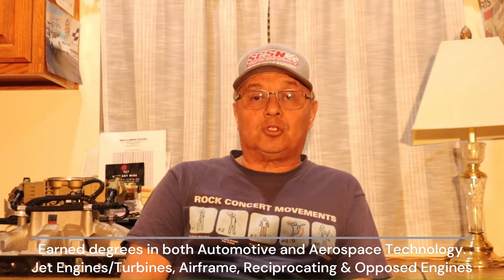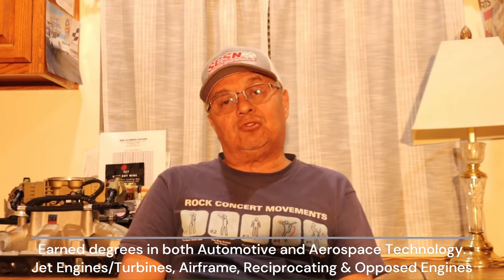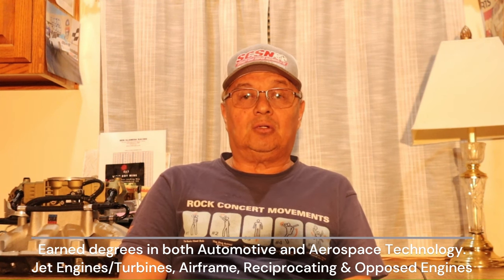A lot of people have asked me about my background and how I started. I took automotive and diesel technology for four years and graduated, then proceeded to go to aerospace — going through airframe, jets, turbine engines, and reciprocating engines. It goes a lot deeper than your standard automotive instruction. College or technical school education is always important; it gives you a very good idea of what's really going on besides the usual trial and error.